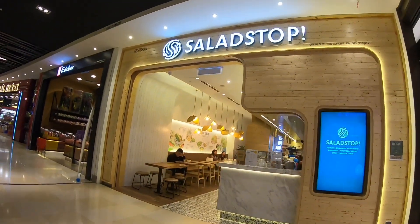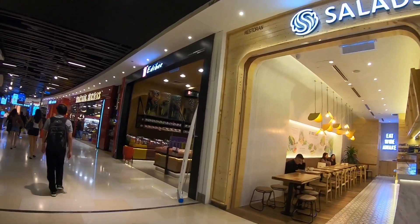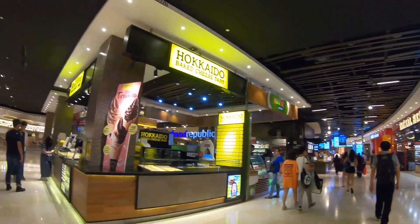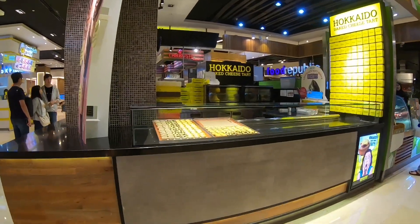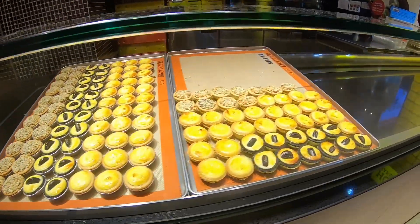This is a salad shop. And this is a big cheese tart stall — all sorts of cheese tarts.